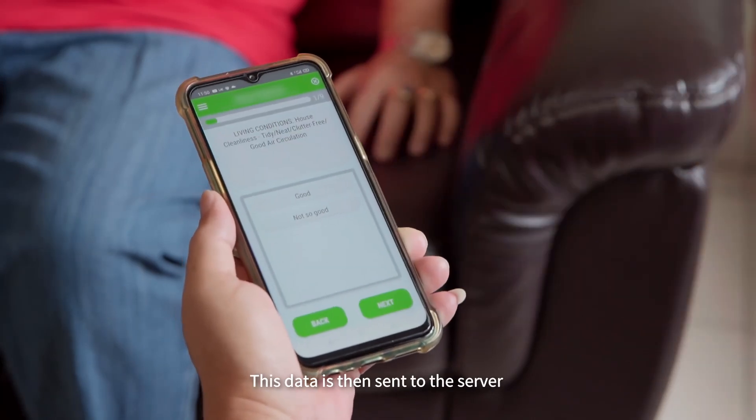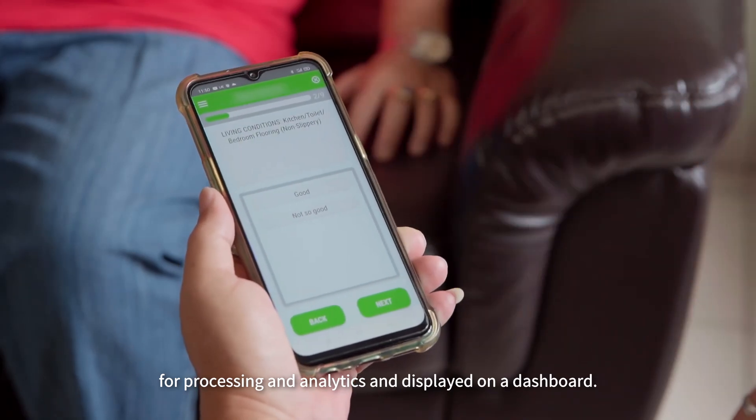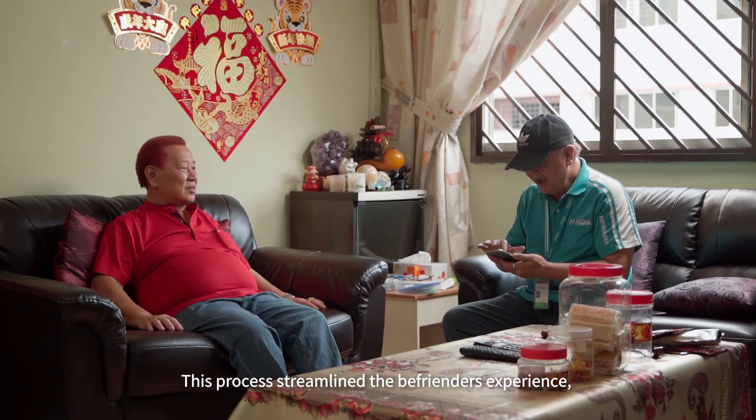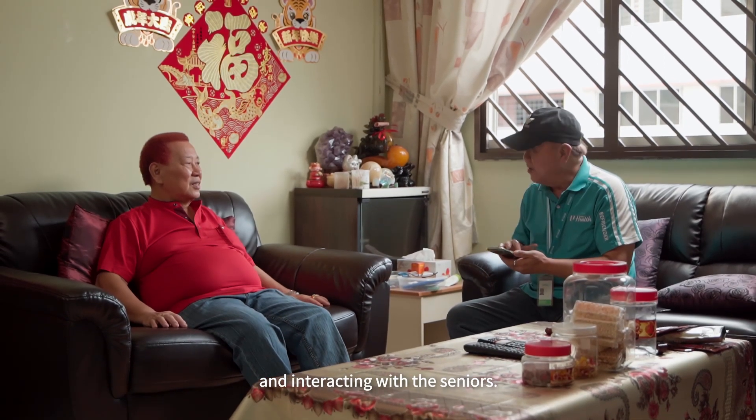This data is then sent to the server for processing and analytics and displayed on the dashboard. This process streamlines the befrienders' experience, allowing them to focus on speaking and interacting with the seniors.